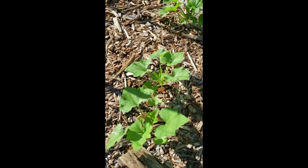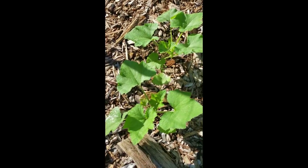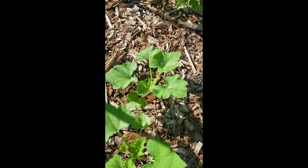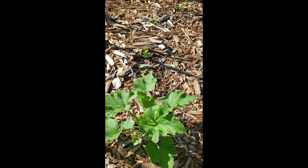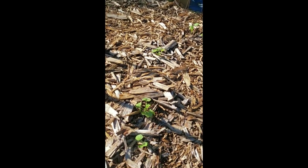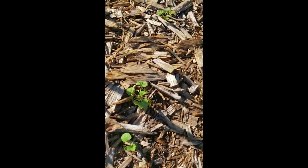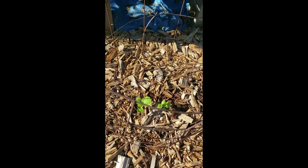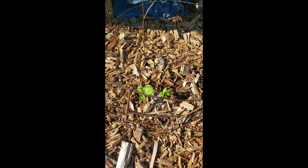More patty pans. We're going to have a similar issue here — more patty pan squash. In this one, we have either pumpkin or a winter squash.